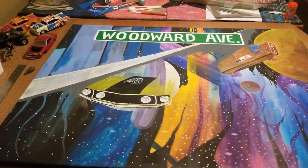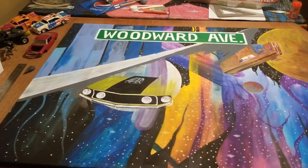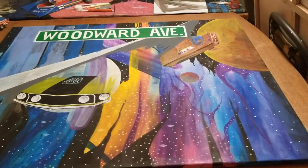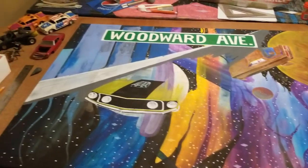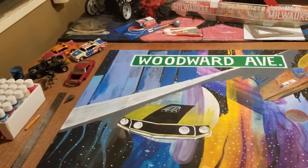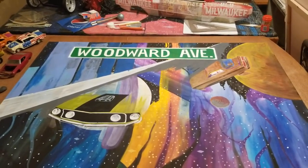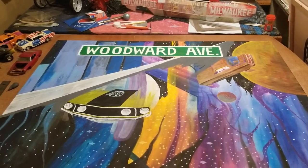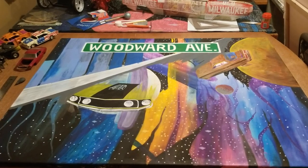It's going to be lime gold green. I don't know if Boss 302 69 Boss 302s came in that color, but that's what color it's going. Beside it to the right there'll be another car that's racing him — I haven't decided what car that's going to be. Instead of outer space in the background, there'll be buildings going all the way up the street. I Googled Woodward Avenue just to see what it looked like and it's just buildings galore.